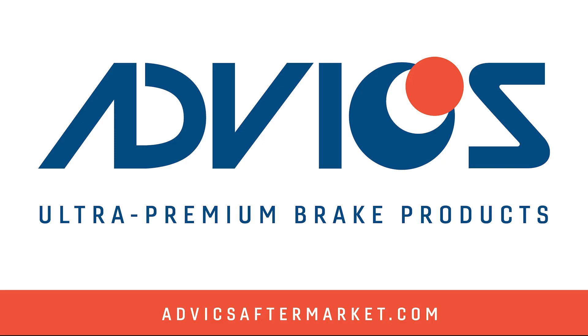This video is sponsored by Advix. With over 30 years of OE expertise, Advix engineers and manufactures the aftermarket's most advanced, ultra-premium brake products. Visit AdvixAftermarket.com to learn more.